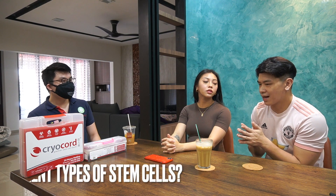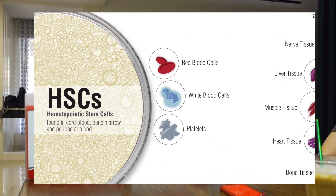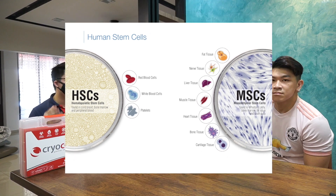I've heard there are different kinds of stem cells. Yes, correct. For baby stem cells, we mainly store two types. The first is hematopoietic stem cells, or HSC for short. The second is mesenchymal stem cells, or MSC for short. Just remember the short names: HSC and MSC.